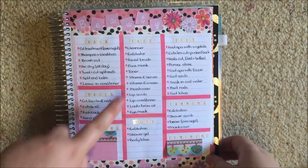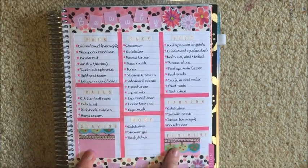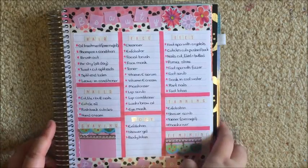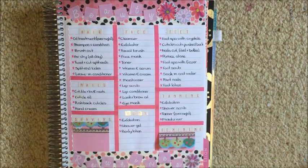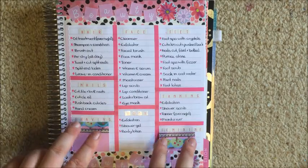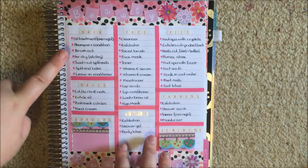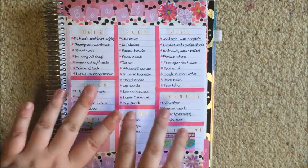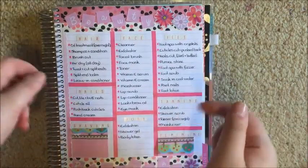I'll let you guys use your imagination for those, but if there's ever serious interest I might do it — I'm just keeping a little bit private while my channel is still growing. I am going to go through the other six: hair, nails, face, body, tanning, and feet. If you'd like individual in-depth videos on any of these with products, leave me a comment below.